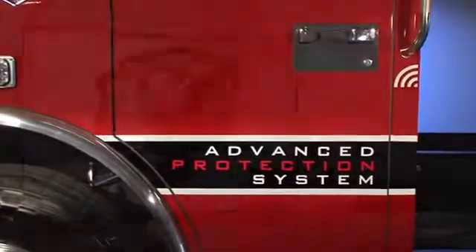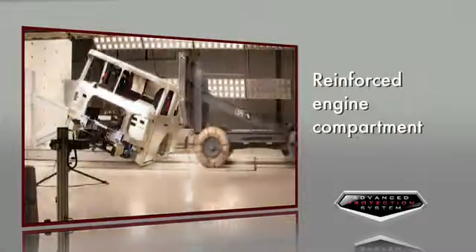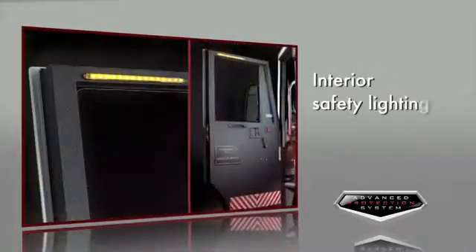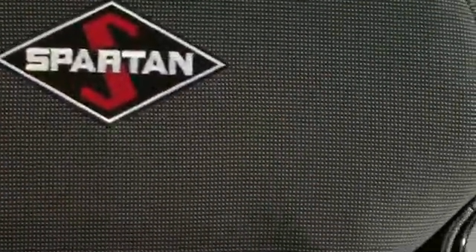The APS is a safety system that includes a completely reinforced cab structure, a reinforced engine compartment, electronic stability control, interior safety lighting, a tire pressure monitoring system, and much more.